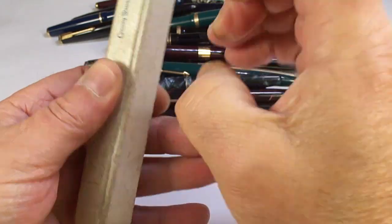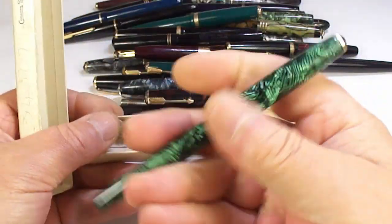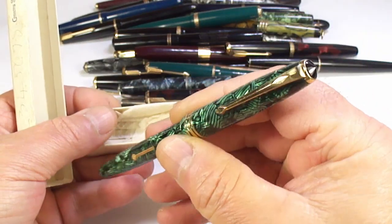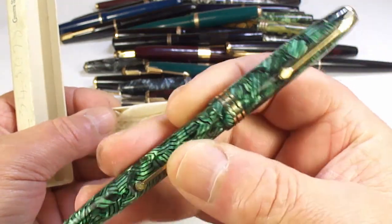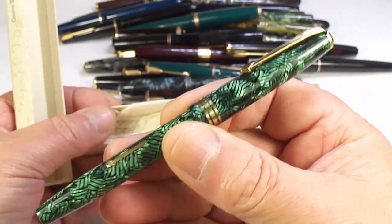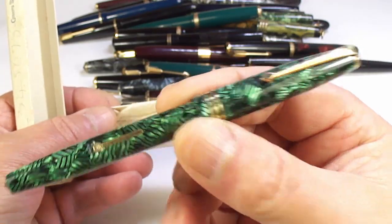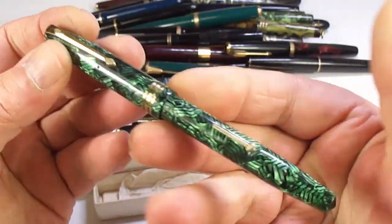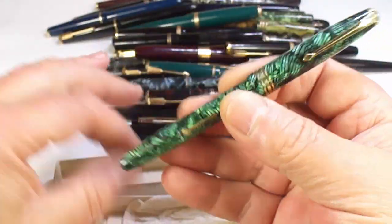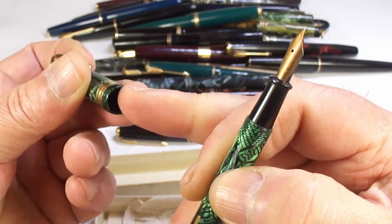Now here's an interesting pen. Look at that — an absolutely gorgeous Conway Stewart, this is the number 73 in this beautiful hatch pattern. The green I believe is a more sought-after color. It's a Conway Stewart 73, a lovely slender-looking fountain pen.